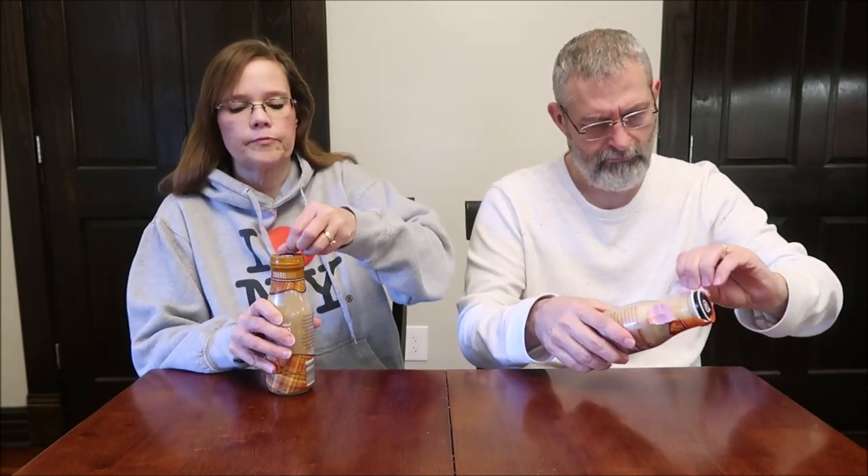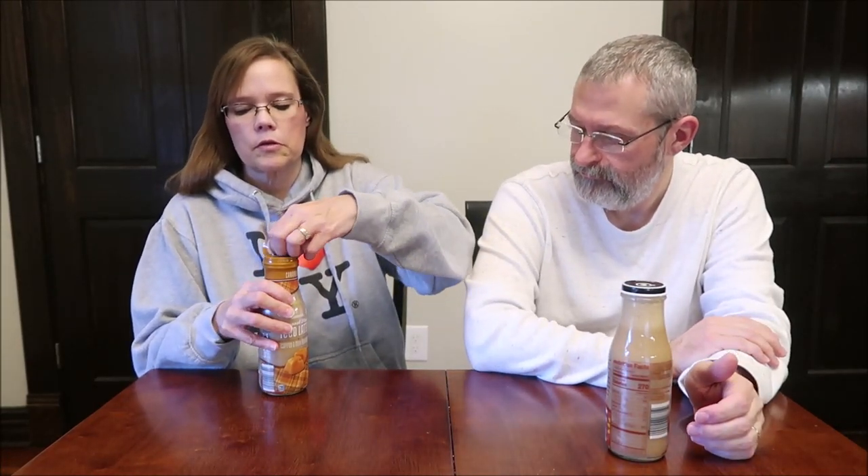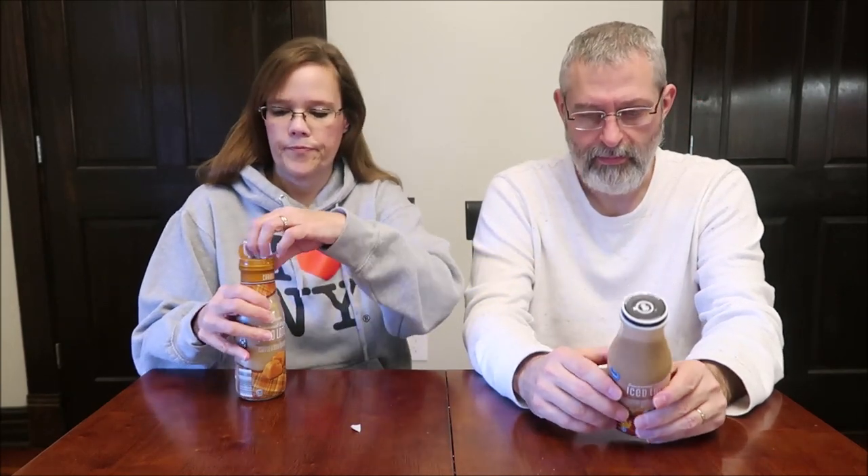It says one bottle is 290 calories. Refrigerate after opening. The seal is very well sealed — mine's in pieces though.